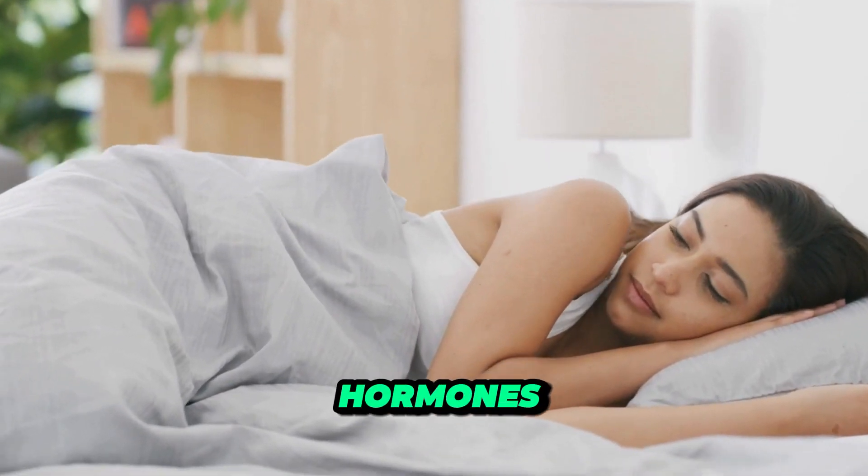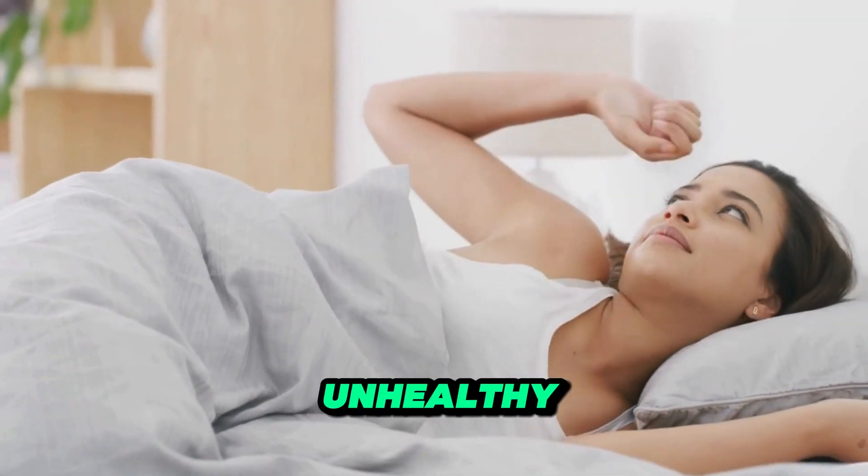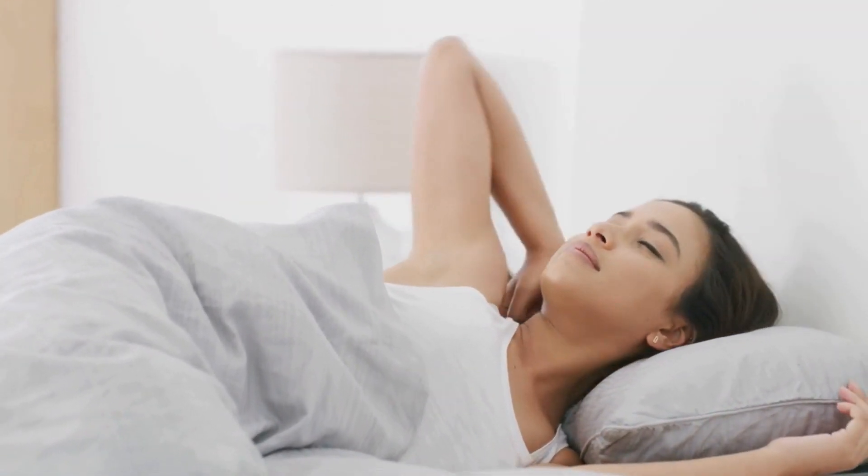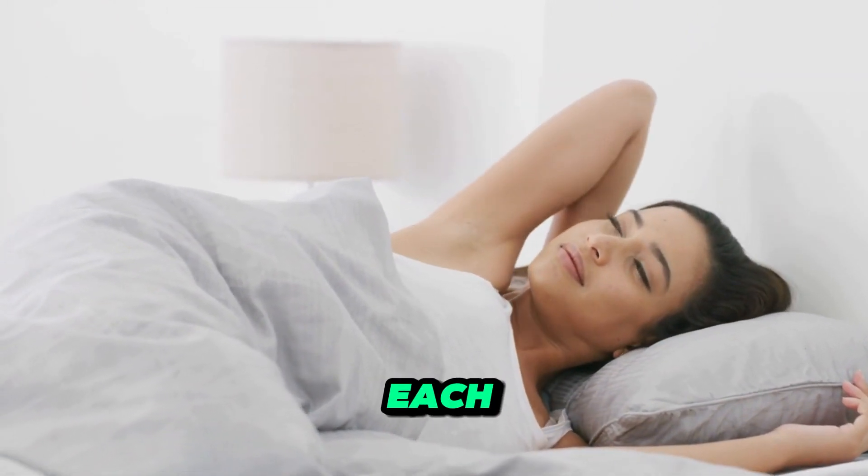Poor sleep can disrupt hunger hormones, increase cravings for unhealthy foods, and sabotage your weight loss efforts. Aim for seven to nine hours of quality sleep each night.